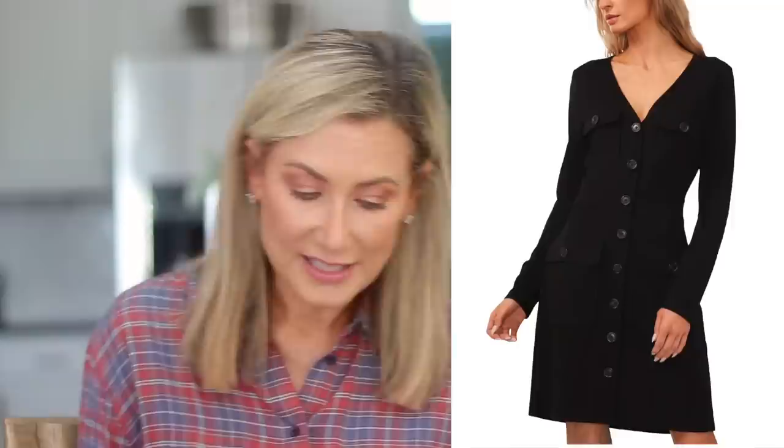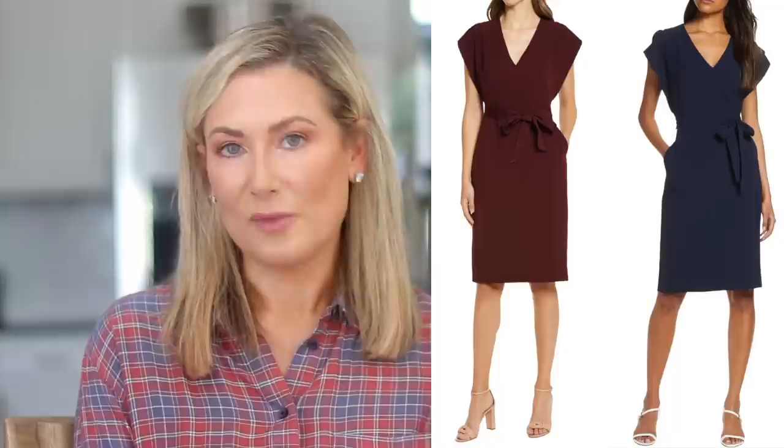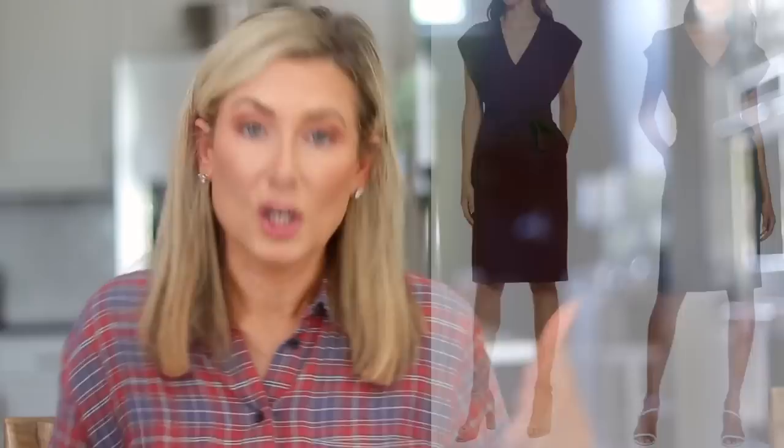The last dress I'm recommending is one I already own — from Eliza J. I've worn it to a variety of events. This beautiful sheath dress has a little ruffle sleeve and comes in gorgeous colors: navy and a wine tone. I have the wine one. It's fitted at the waist with great shape, a beautiful zipper up the back, a bow detail, and — my favorite part — pockets. It runs true to size; I'm a size four in most dresses and a size four in this one.